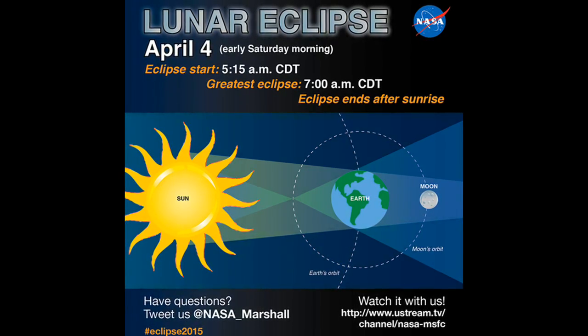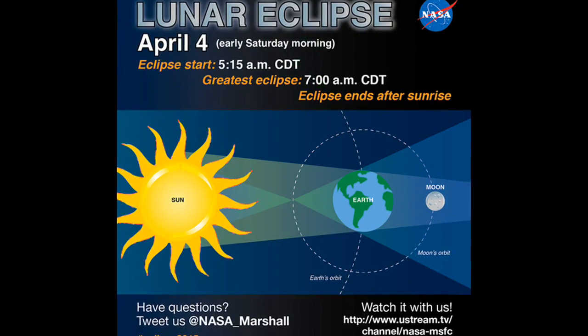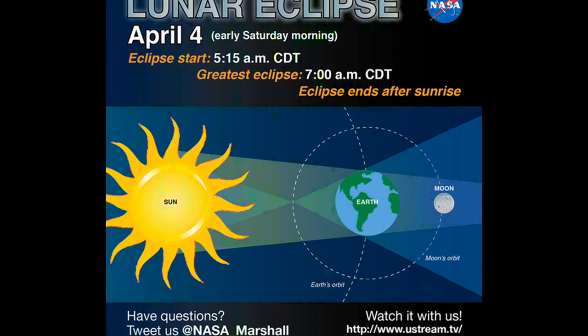Today, April 4, 2015, a total lunar eclipse or blood moon will be visible in most of North America, South America, Asia and parts of Australia.